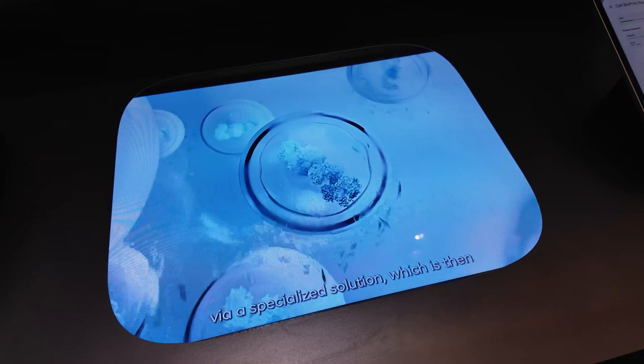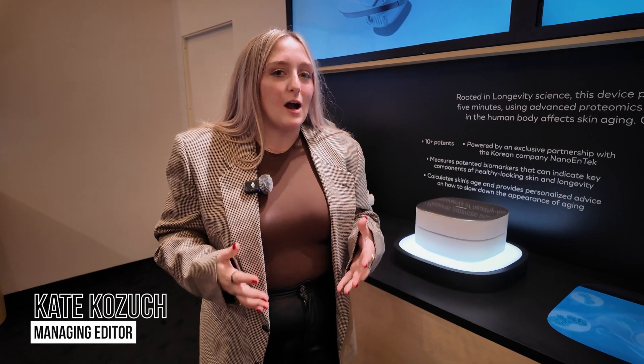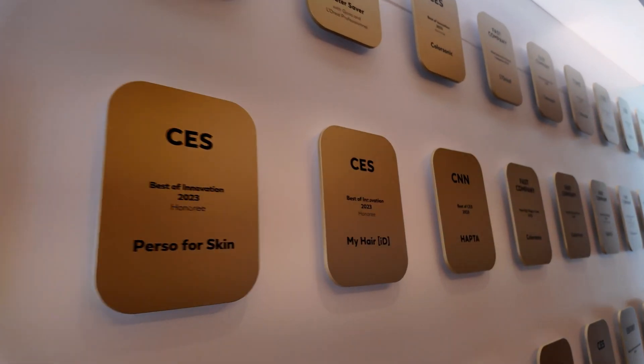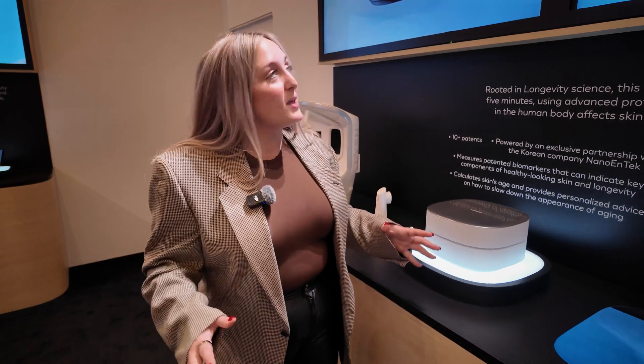I think we can all agree that it is simply too hard to establish an effective skincare routine that you feel confident is actually working for you. L'Oreal identified that as a problem, and as a company that has done tons of innovations in the beauty tech space, at CES 2025 we have something new.